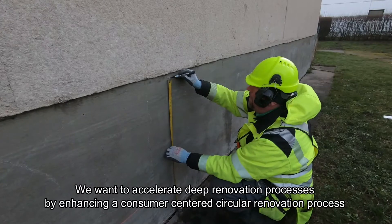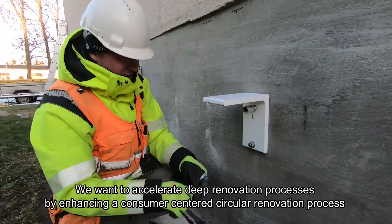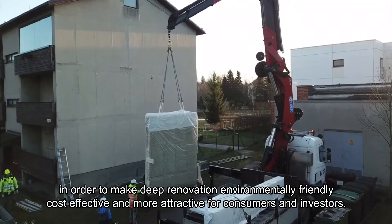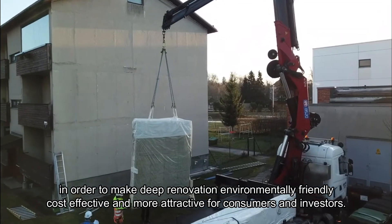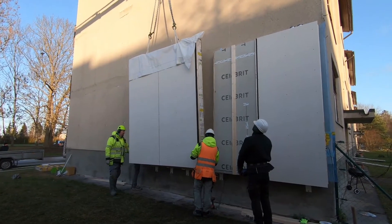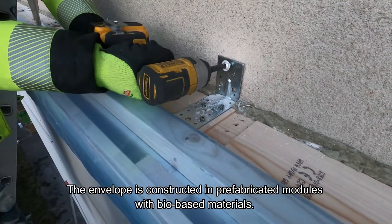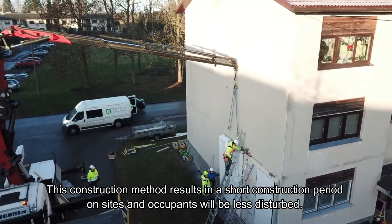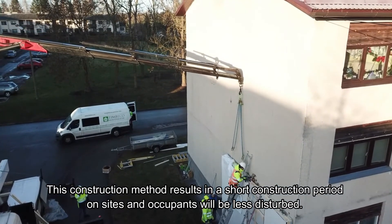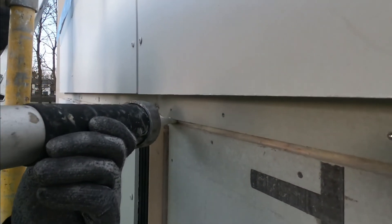The goal is to accelerate deep renovation processes by enhancing a consumer-centred circular renovation process, making deep renovation environmentally friendly, cost-effective, and more attractive for consumers and investors. The envelope is constructed in prefabricated modules with bio-based materials. This construction method results in a short construction period on site, with less disturbance to occupants and greater independence from weather conditions.